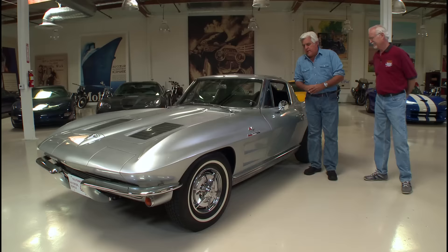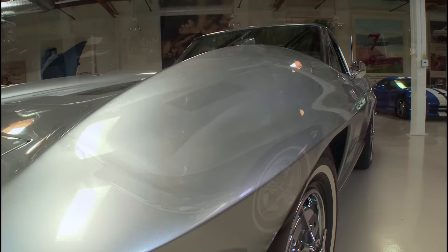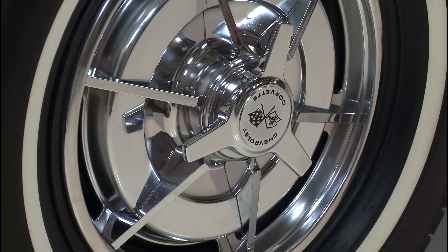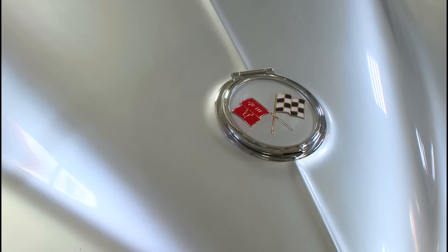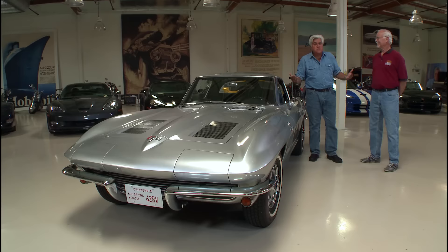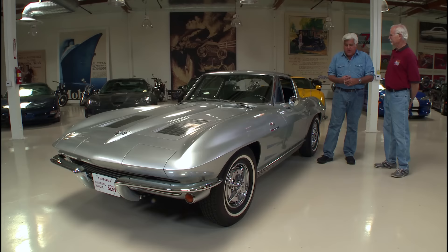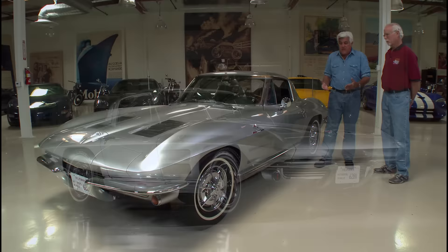I bought this car sight unseen — I know you're not supposed to do that — and it was close, it was pretty good, but it needed a lot of things to bring it back to stock. I like stock, especially with the hubcaps and the white wall tires. This is what it looked like back in 1963 when I was 13 years old. Not only did it have a 327, it was fuel injected — 360 horsepower. Most cars had 150, the Mustang had 271 with the hypo. This was the most powerful Corvette you could buy in 1963, plus it had a revolutionary body style.